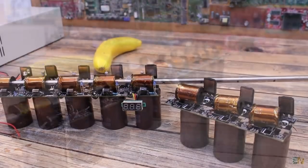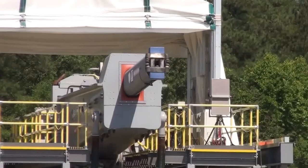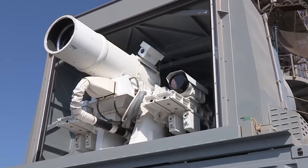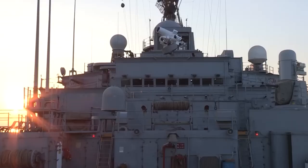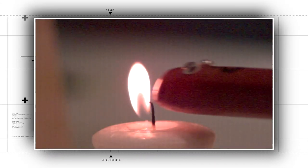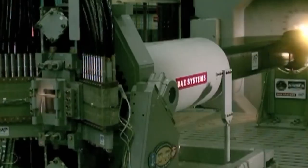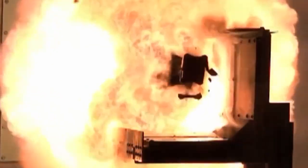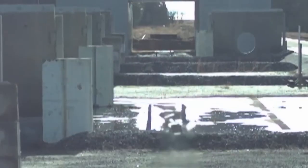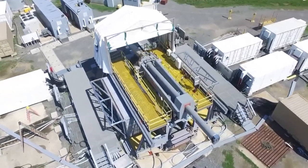One of the most impressive real-life examples of a coil gun is the rail gun. A rail gun uses the same basic principle as a coil gun, but on a much larger scale. It uses two parallel metal rails to launch a metallic projectile. The rails act as conductors and are used to create a strong electromagnetic field that propels the projectile forward. The speed of the projectile in a rail gun is determined by the strength of the current flowing through the rails, not the strength of the magnetic field, as well as the length of the rails and the size of the projectile.